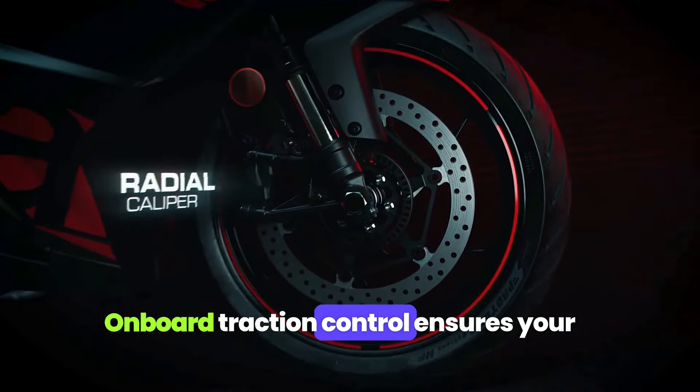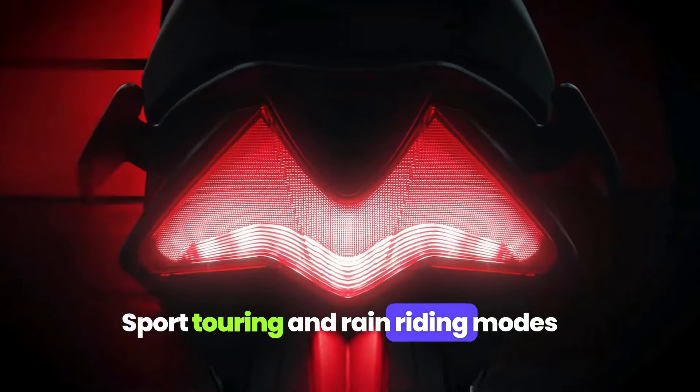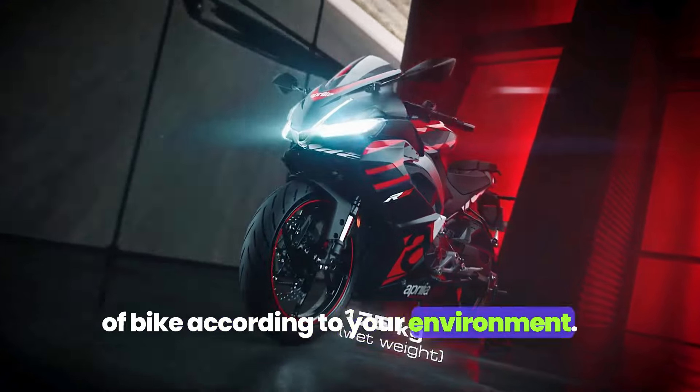On-board traction control ensures your blustering feelings are under control. Sport, touring, and rain-riding modes provide you the best altered version of the bike according to your environment.